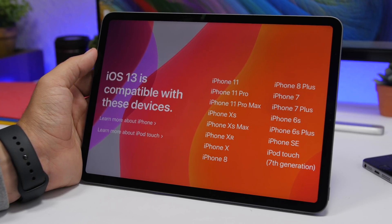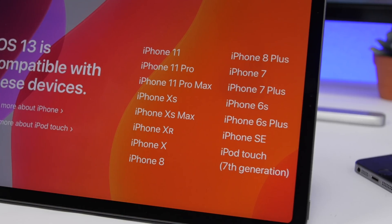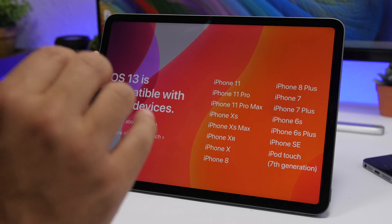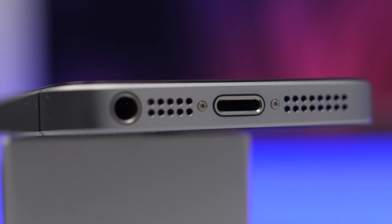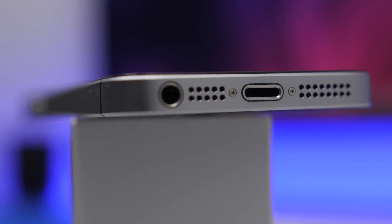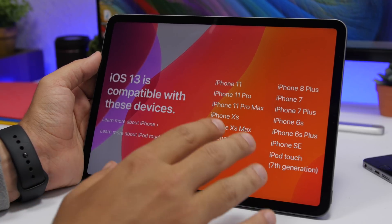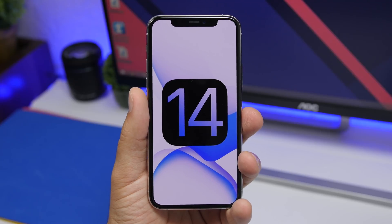Moving on to supported devices — this is very interesting. Earlier reports claim that iOS 14 will be supported on the same devices as iOS 13. Here we have a full list of devices that support iOS 13, and these are expected to also support iOS 14. This is not unusual; it has happened before — the same devices that supported iOS 11 also supported iOS 12. On iOS 12 Apple was focused more on stability and performance improvement, and they're basically doing the same thing this year. So I expect all the devices that support iOS 13 to also support the new iOS 14.